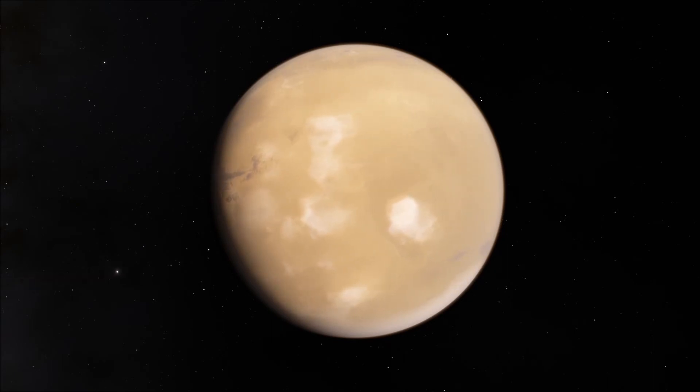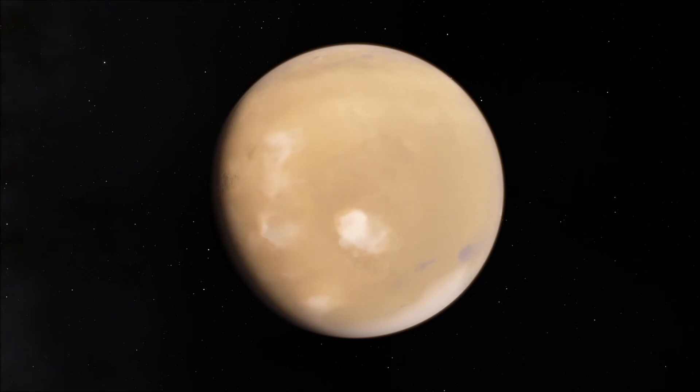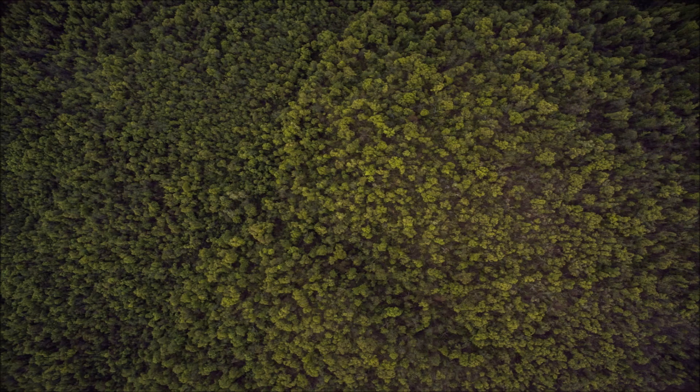If Mars is verified to have harbored life in the past, it might be possible that life on Earth even came from Mars.